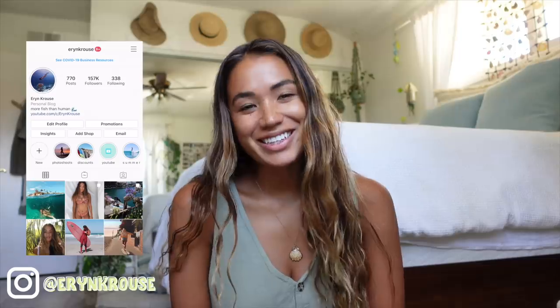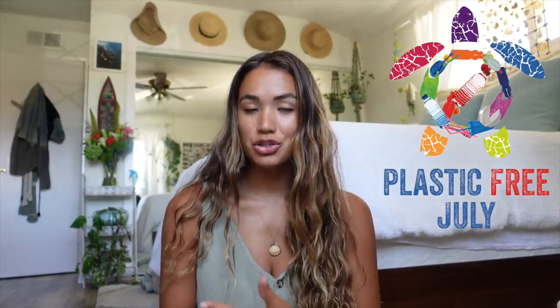Hey everyone, it's Erin here. To participate in Plastic Free July, I thought I'd share some really easy and non-intimidating ways to be more sustainable and plastic free in your everyday life. Plastic Free July is a global movement that helps millions of people become part of the solution to plastic pollution, so that we can have cleaner air, cleaner oceans, and cleaner communities.